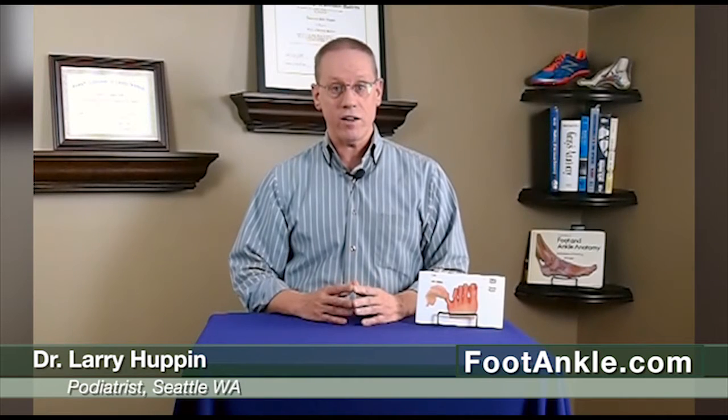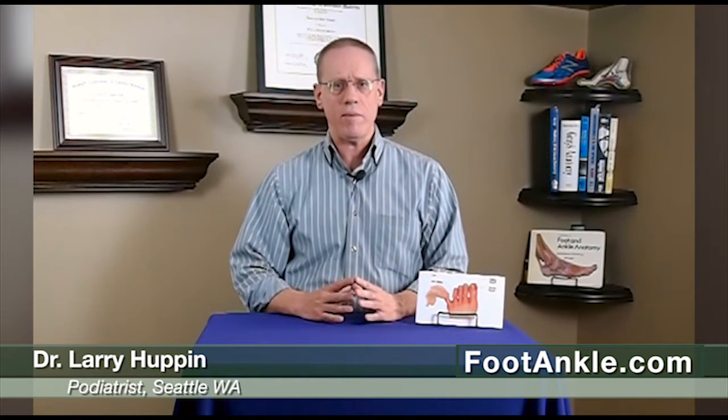Cycloperox, if you look at the studies on it, works about eight to ten percent of the time when used alone to treat toenail fungus. Now, it doesn't sound like much. We actually use Cycloperox quite a bit to prevent return of the problem, but we have other treatments that are much more effective for actually getting rid of the problem, so we don't really consider it a primary treatment.